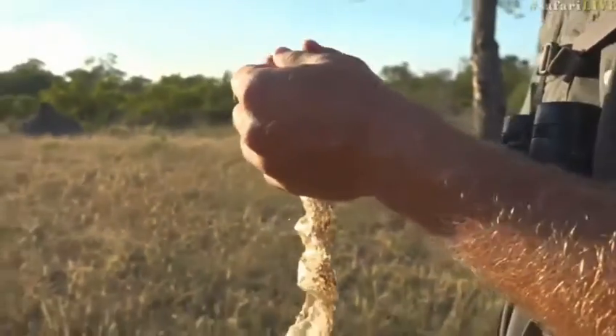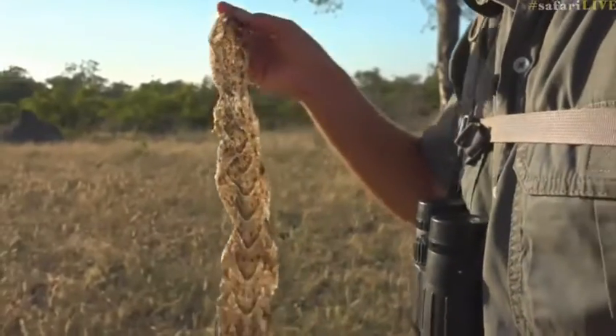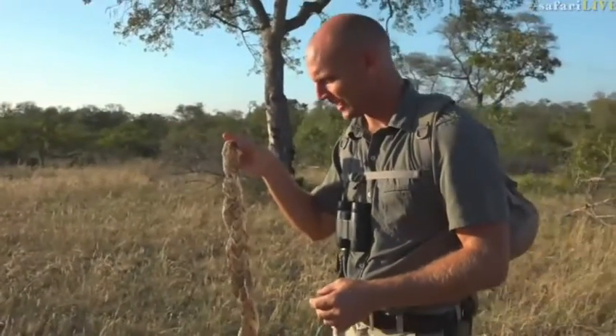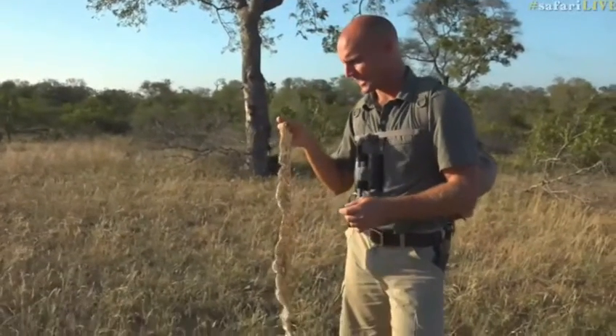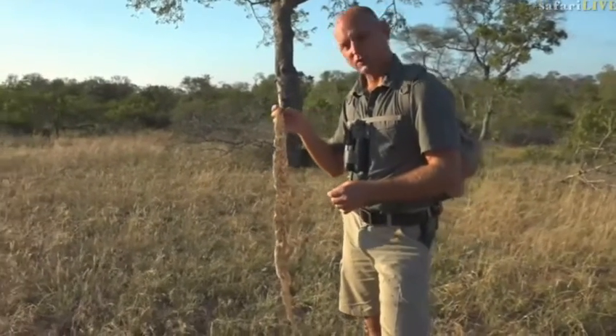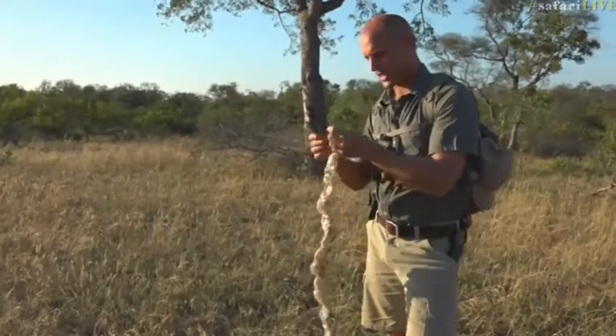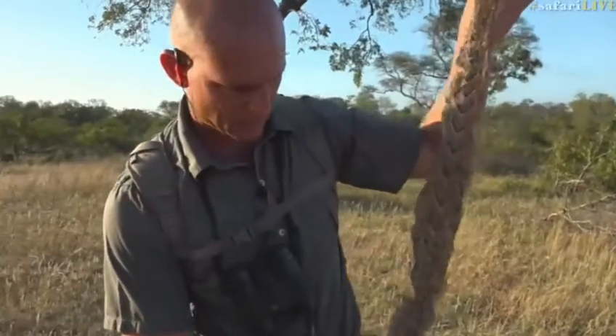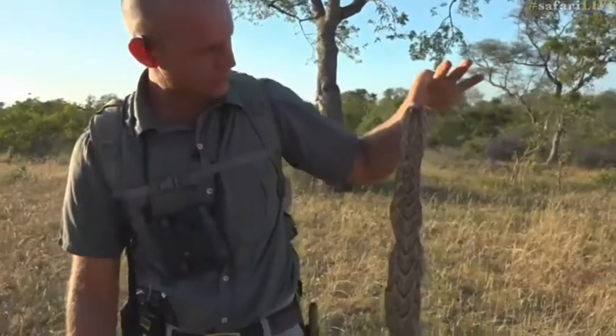We've managed to find a snakeskin, and not just any snakeskin — a massive example of one of Africa's most deadly snakes, and also one of the longest venomous snakes in the world. This is a puff adder. This is one of South Africa's snakes responsible for the most deaths per year.